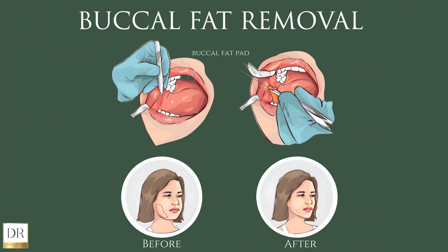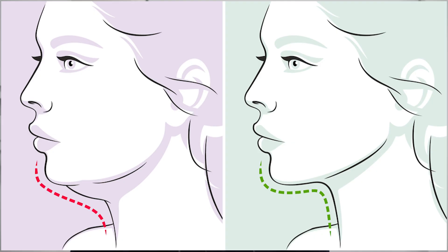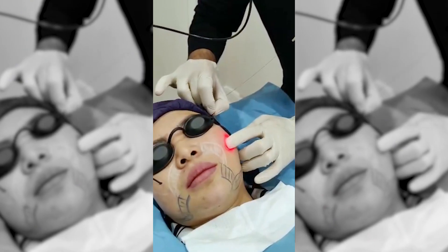We can also do mini liposuction here without putting you under — we just inject a little bit of numbing solution, then use specific micro liposuction instruments to remove a little bit of fat from the area.